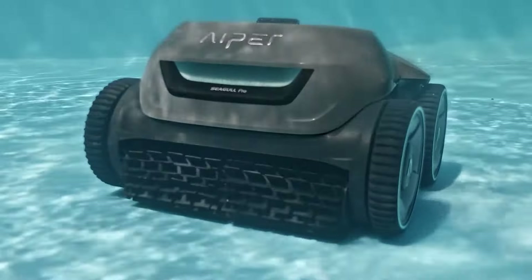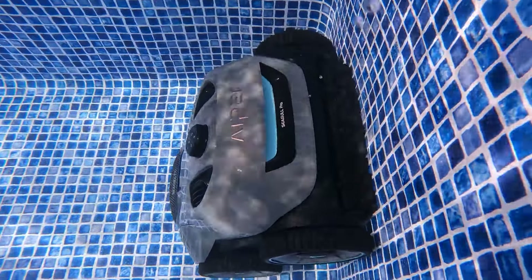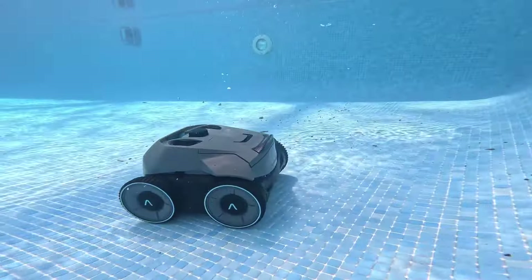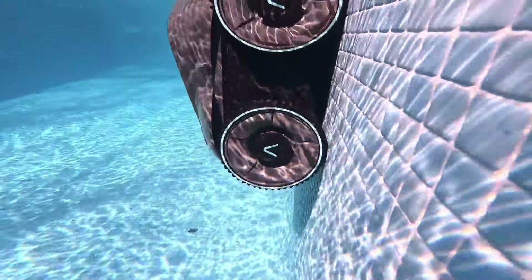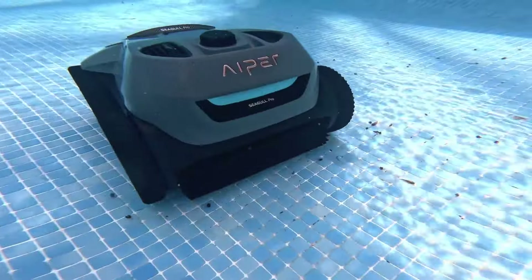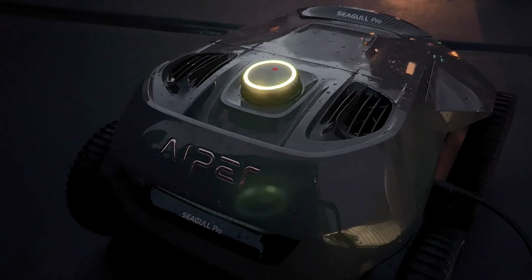You can choose from three cleaning modes: automatic, manual, or spot cleaning. You can also control it with a remote or an app on your smartphone to monitor its status, adjust its settings, and schedule its cleaning cycles. The Apair Siegel Pro is not just a pool cleaner — it is a pool companion that will save you time, money, and energy and let you enjoy your pool more than ever.